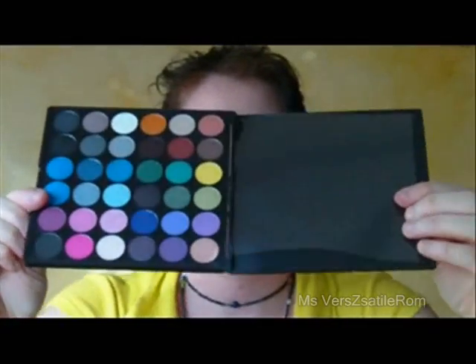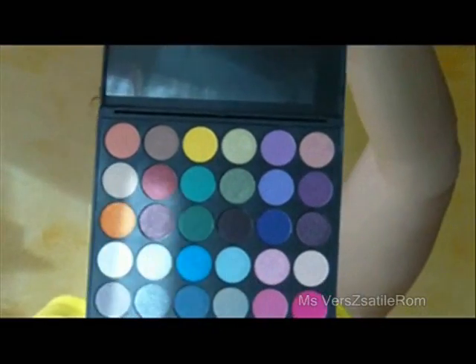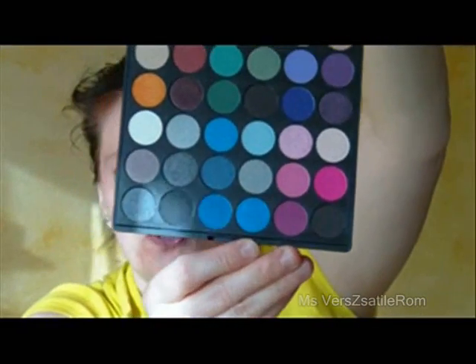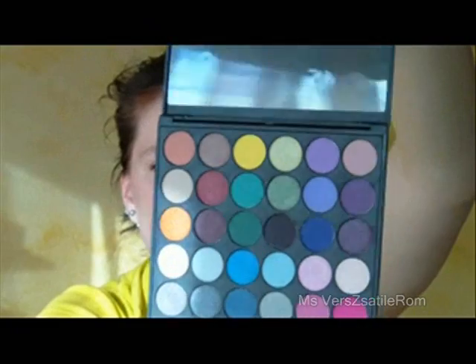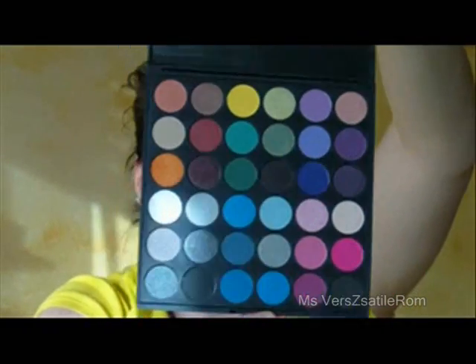Then I bought a smokey palette — it's a 36-eyeshadow palette from Coastal Scents. It's got that plastic sheet that covers everything to protect the colors. And look at these colors — they are so gorgeous. I can't wait to use all of these. So that is my smokey palette, 36 colors from Coastal Scents. Once I do a look using this, I'll do another live tutorial.